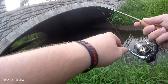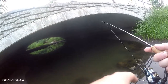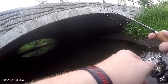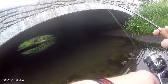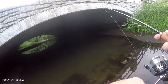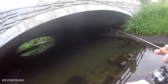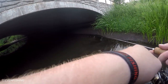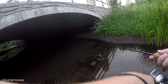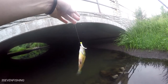Got one. There we go. Nice. Nice little bluegill.